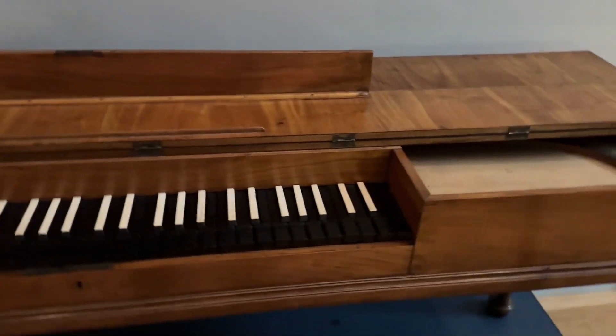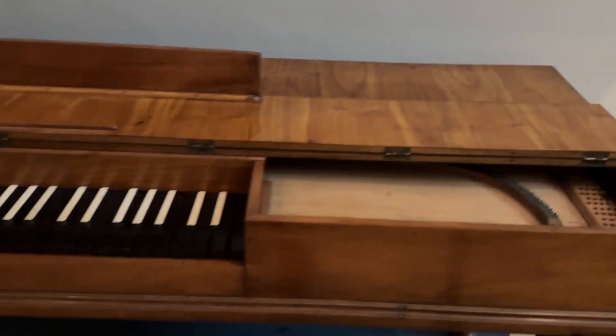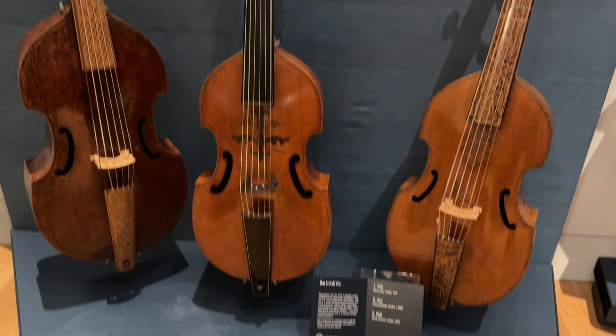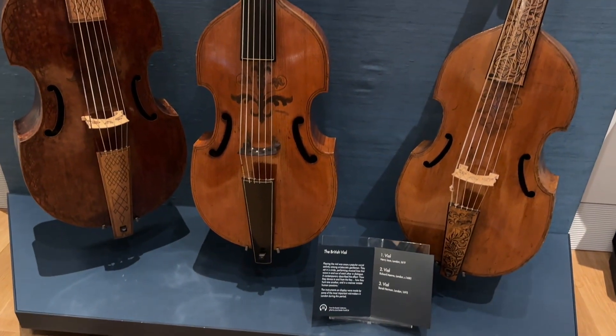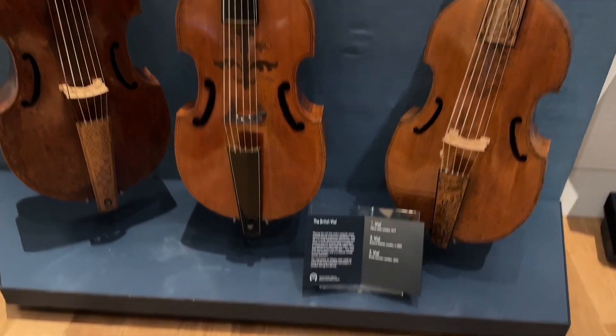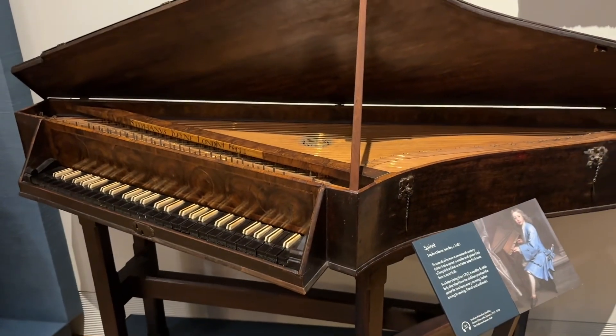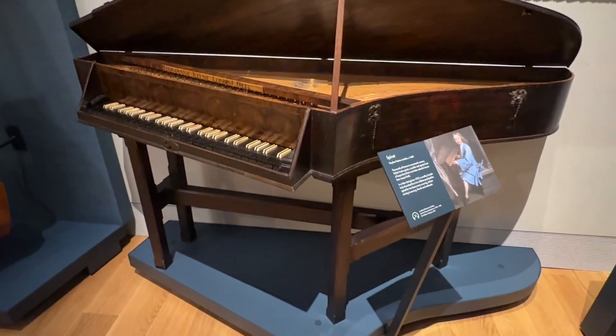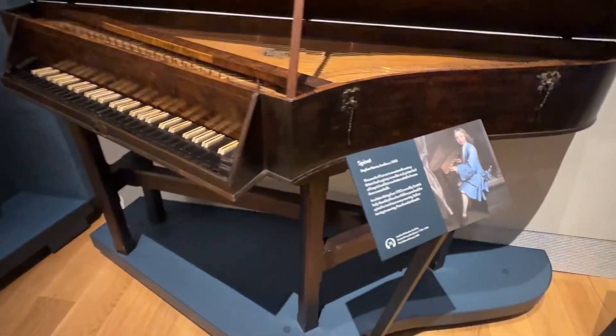This is a clavichord. This is a British viol. Looks like a cello. This is a spinet. I think it is from before — obviously before the piano. So very interesting.